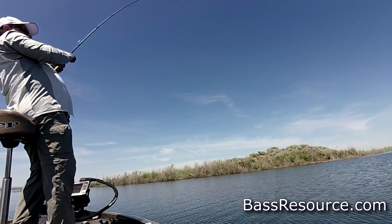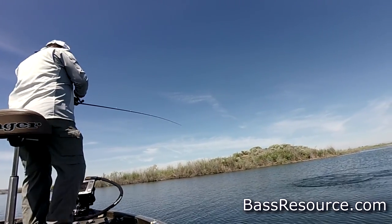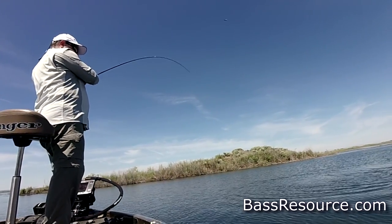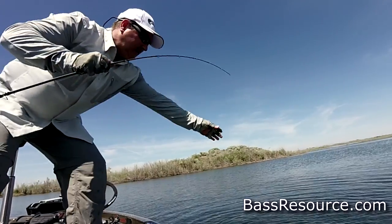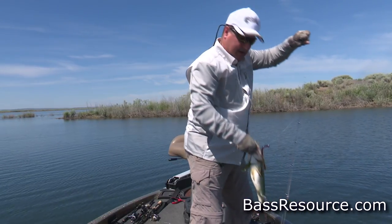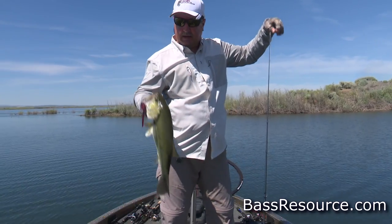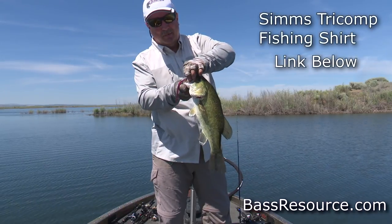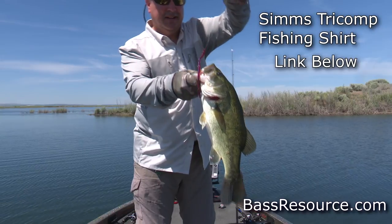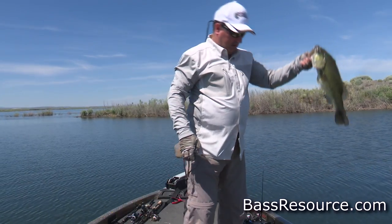Got one already — oh boy, got a big one! He came all the way out of the water. Don't go in the weeds, come on out. Using finesse worms today. He's hooked a little weird but I got him. He's got a lot of fight in him, he's a little angry. You got that finesse worm just hanging right there — that works. That was tough. Let you go.